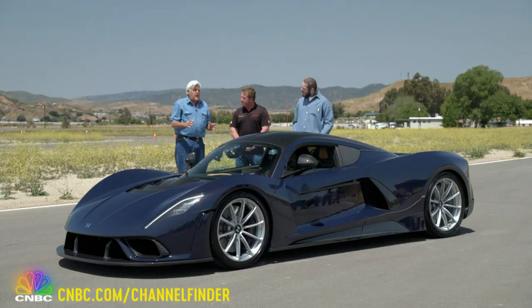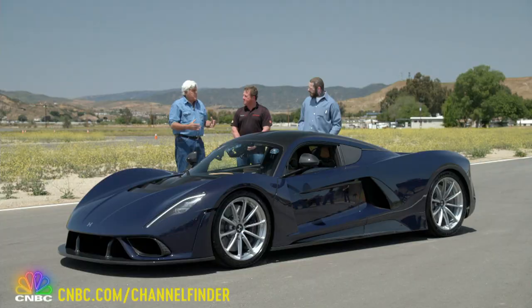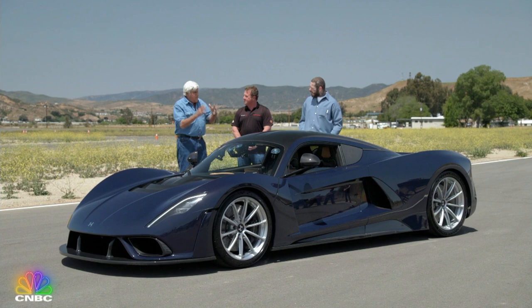Hennessey's ultimate goal is to reach 311 miles per hour. This looks just beautiful. I know a manufacturer is serious about building a supercar when they build their own engine. This is a bespoke block — an engine built from scratch. The engine is the heart of the car, the heart of the beast. We actually nicknamed the engine Fury.